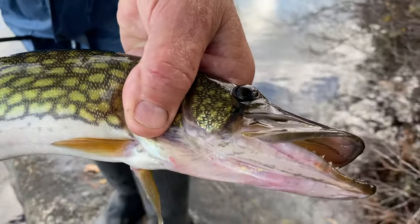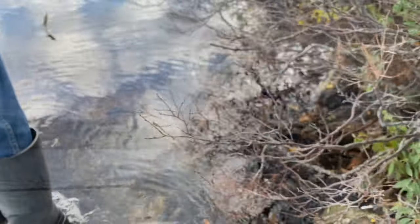Isn't that gorgeous? What a gorgeous fish. Amazing.